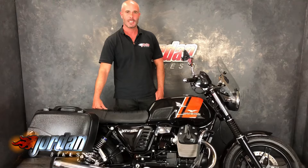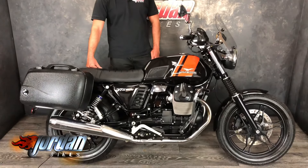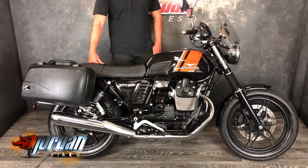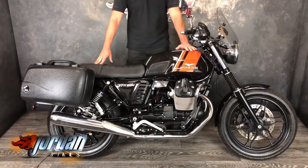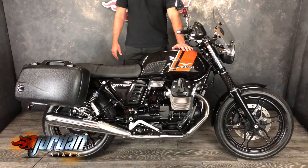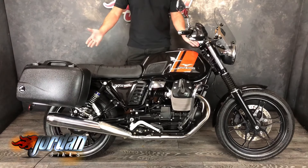Hi, it's Nick at Jordan Bikes, and today I'm here to vlog you this beautiful Moto Guzzi V7 2 Special — or, if you're Italian, 'Speciale', because it is a Moto Guzzi. Beautiful, clean, one-owner bike. It's a 17 plate, done 8,182 miles, with a full service history.